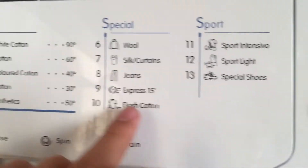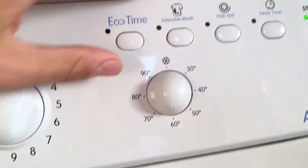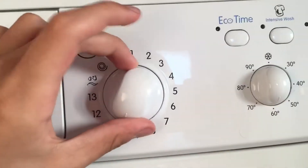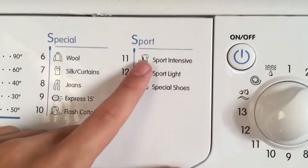Program 10: cotton 60 — takes about an hour. Program 11: sport intensive.